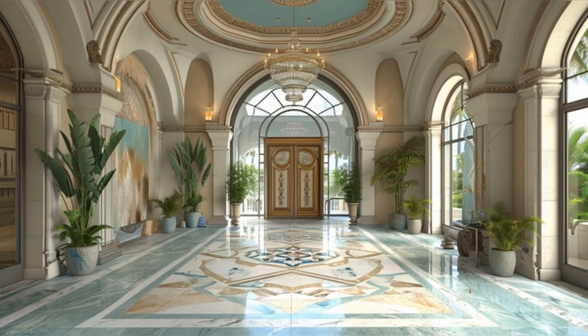Welcome to the grand entrance of David Caruso's Miami Beach condo. As we step in, we're greeted by the stunning fusion of modern luxury and classic charm. The ornate front door opens to reveal marble floors with intricate designs and a soaring ceiling adorned with a crystal chandelier. Every detail here, from the lush indoor plants to the contemporary art, sets the stage for the opulence that awaits inside.